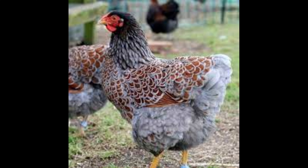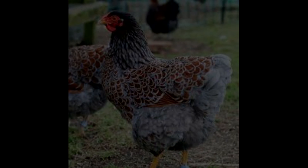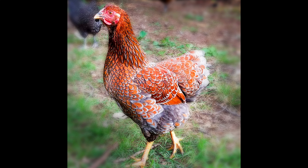Wyandottes are very docile and friendly birds that are easy to handle. They do well in larger flocks, as they enjoy being around other birds. They also get along great with children and make excellent pet chickens. They are very tolerant of mild weather and can handle both hot and cold temperatures with ease.